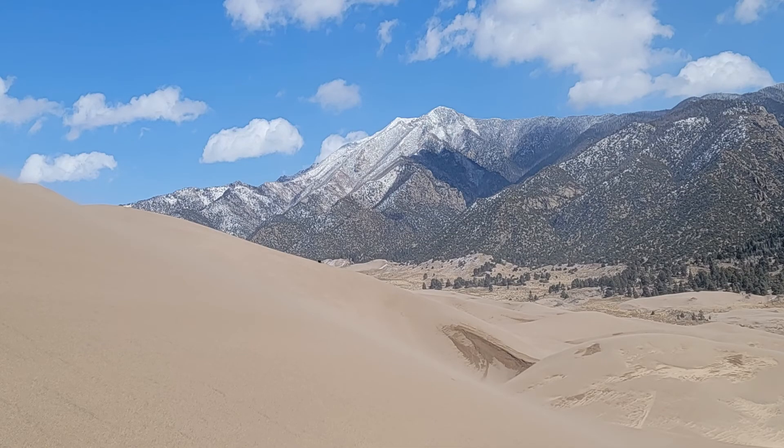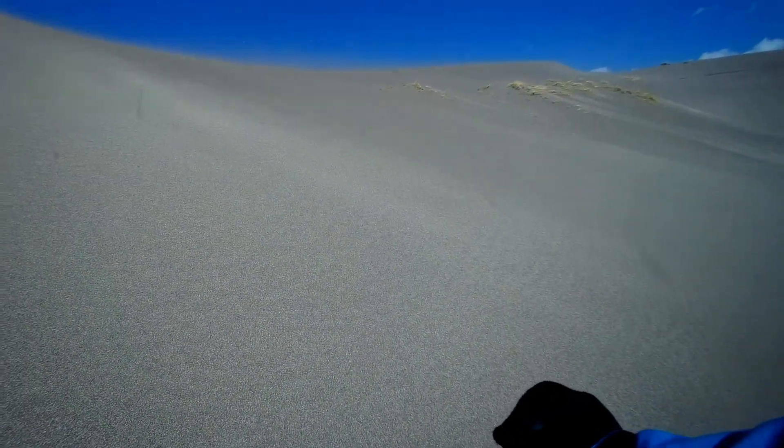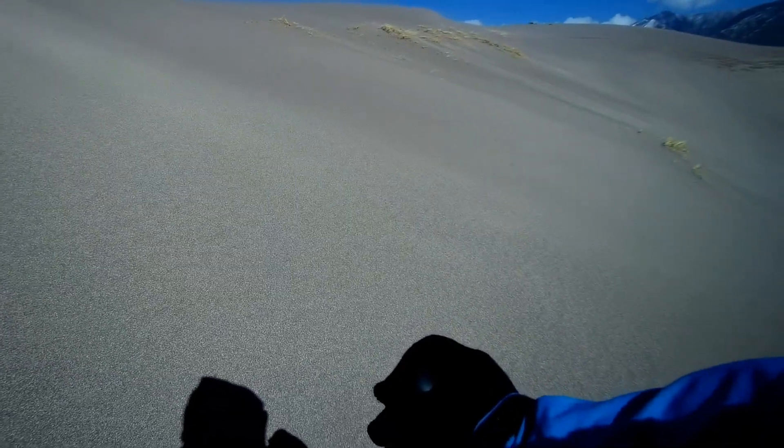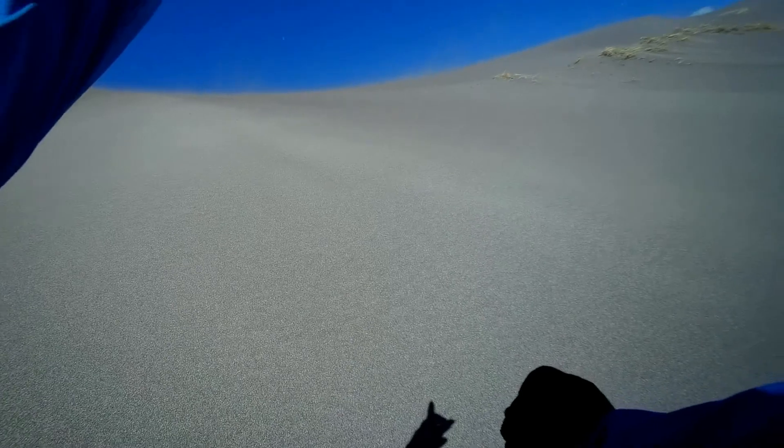The high winds were eliminating any footprints and causing visibility to be tough. Alright, some good and bad news. I found myself in this little valley here. Bad news is I've got to climb up that. Good news is I got a little reprieve from the wind so I can catch my breath for a few seconds. And of course, here comes the wind again. Alright, I'm going to keep on. As soon as I tried to climb up the hill, the wind started blowing the sand back down towards me.